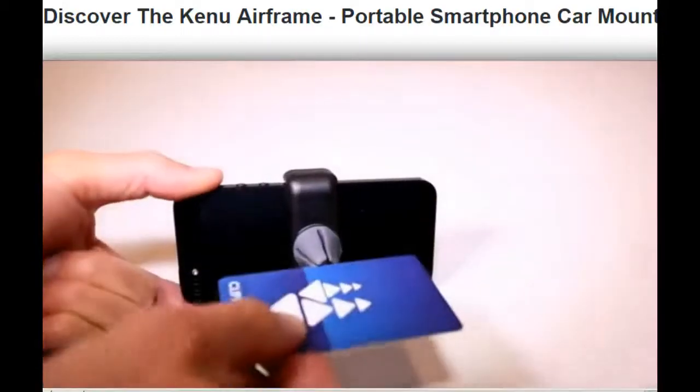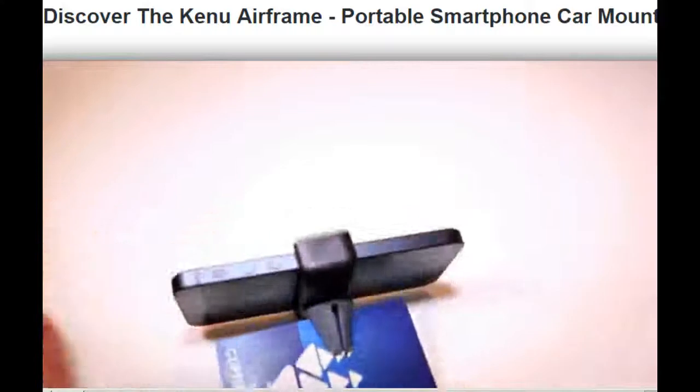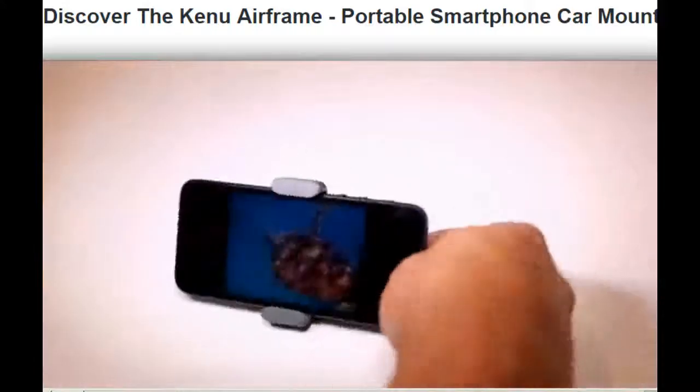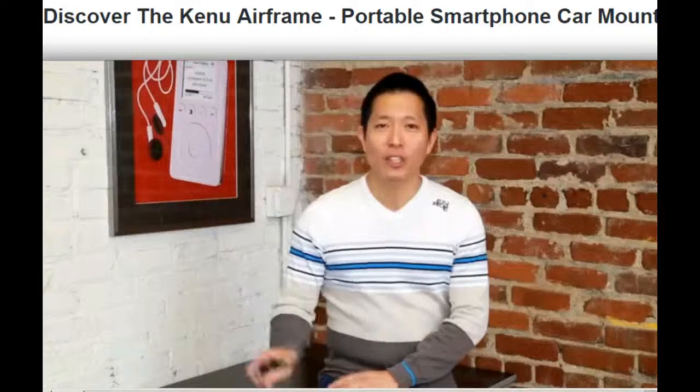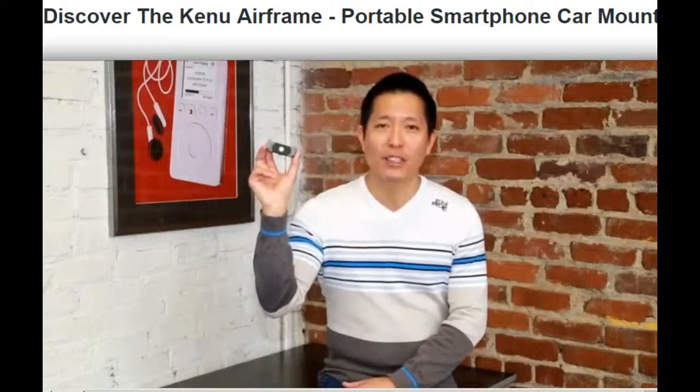By inserting any card into the clip, Airframe instantly transforms into the perfect hands-free viewing device, making it the ultimate travel companion. Thanks for watching, and I hope you'll give Airframe a try, as I know it will simplify your smartphone driving experience.